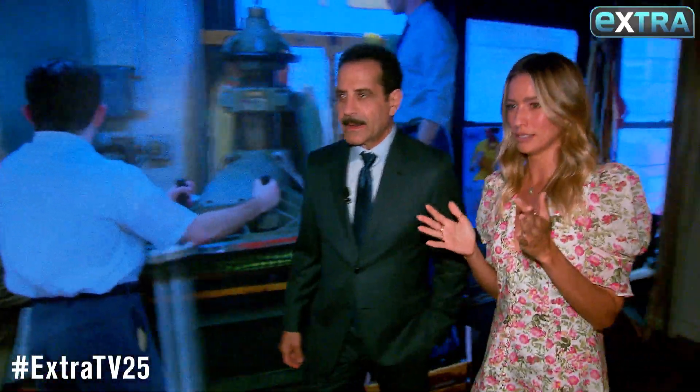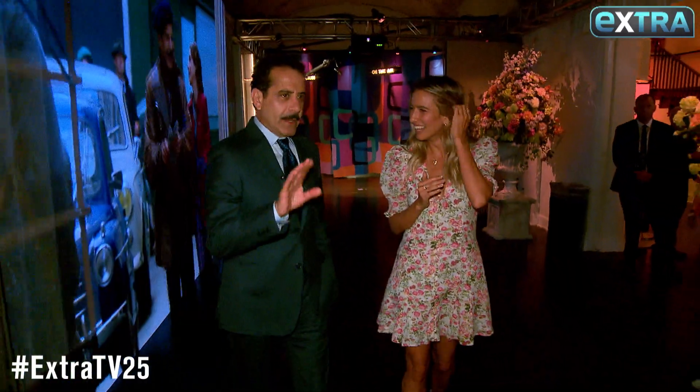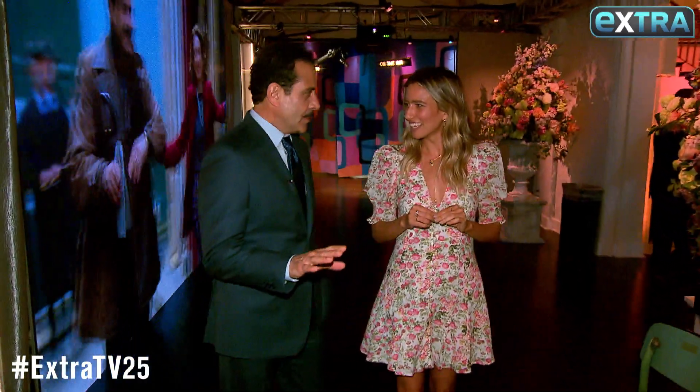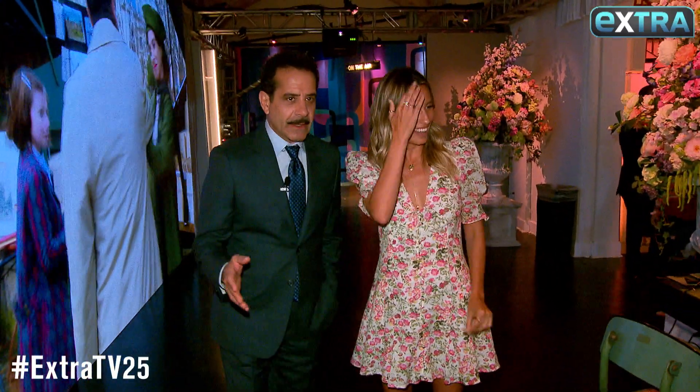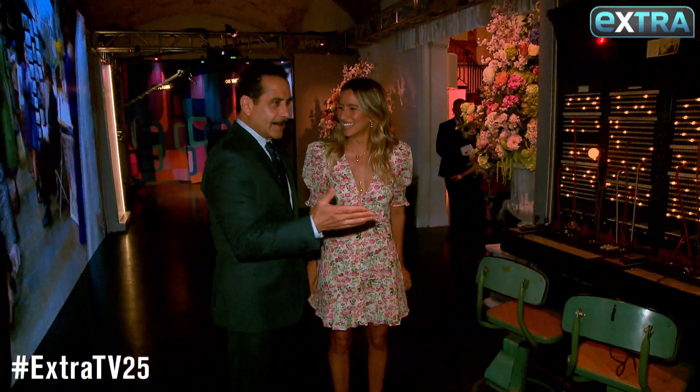This looks very real. This is crazy. How did they do this? This set was, of course, on our stages in New York. And now here we are in Hollywood. By magic, they brought it all here.